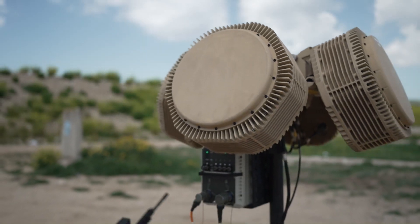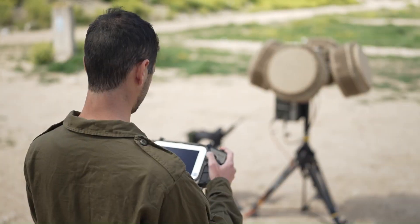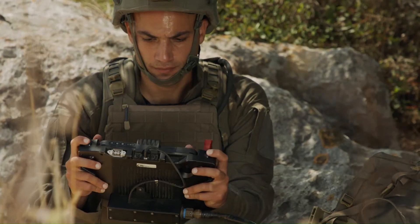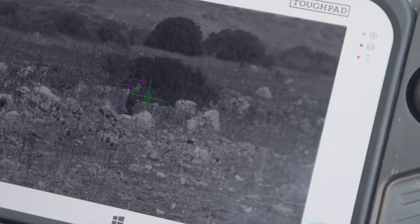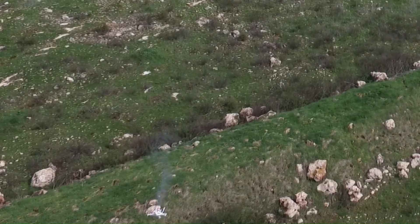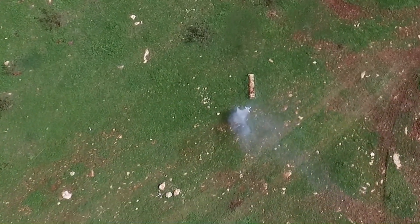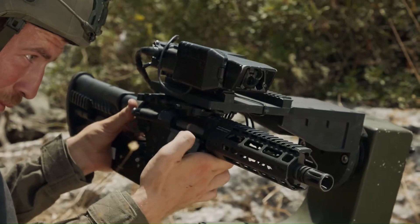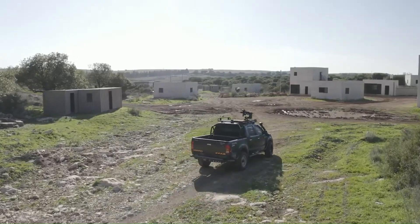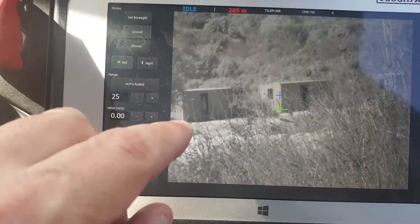This cutting-edge technology works by automatically detecting, tracking, and aiming at targets, ensuring that each shot counts. SMASH also provides real-time feedback and adjustments to the shooter, allowing for rapid response and increased effectiveness in combat situations. With its ability to improve marksmanship and minimize collateral damage, SMASH is transforming the way soldiers operate on the modern battlefield.